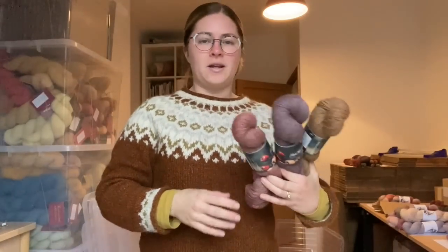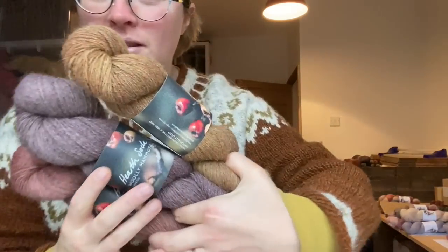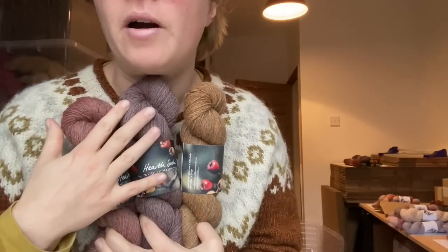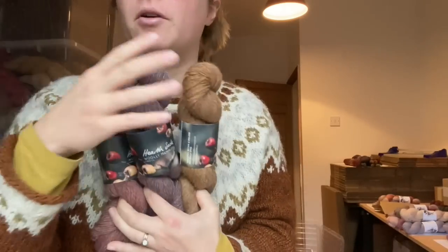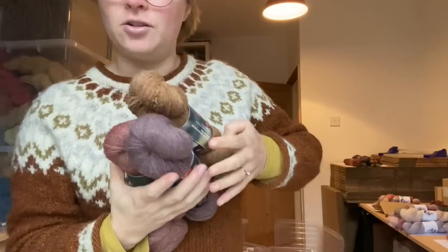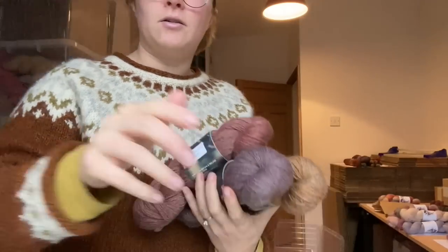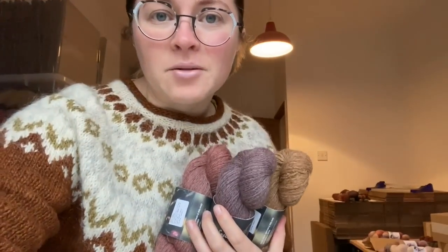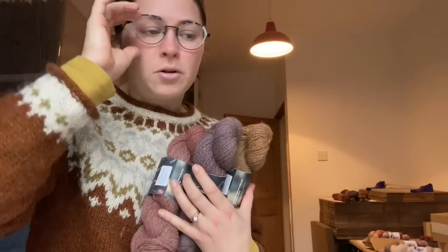I'm just in here packing your orders. Someone picked these three skeins: this is Cognac, Wildflower Dark, Peony Mauve and Cranberry. I think these would make such a nice shawl actually. I'm busy packing these, and when I'm done I'm going to take them to the sorting office. Thank you so much for all your orders over the weekend.